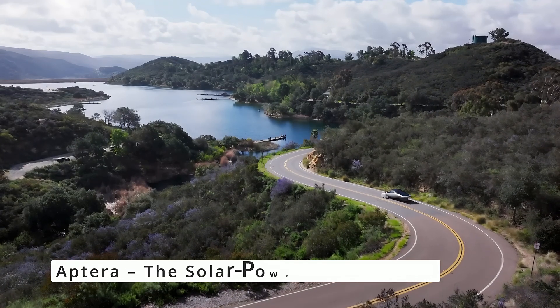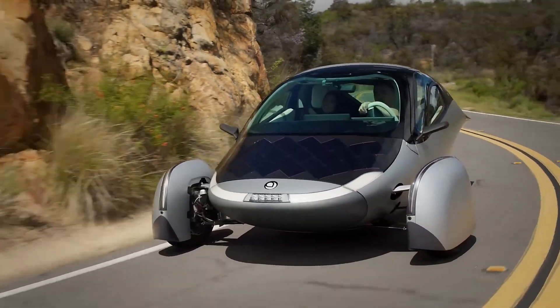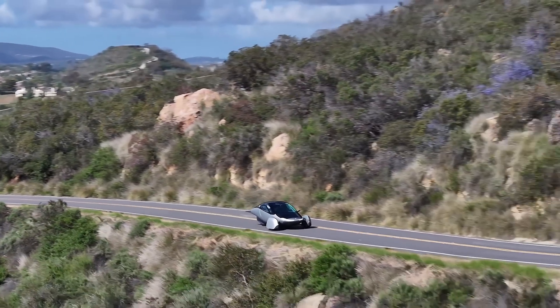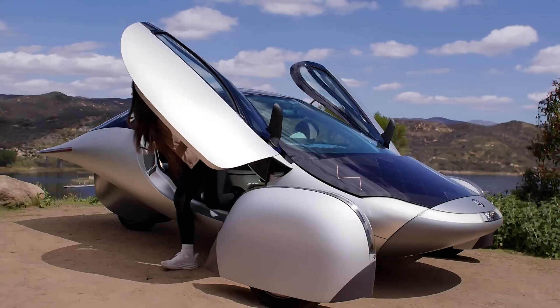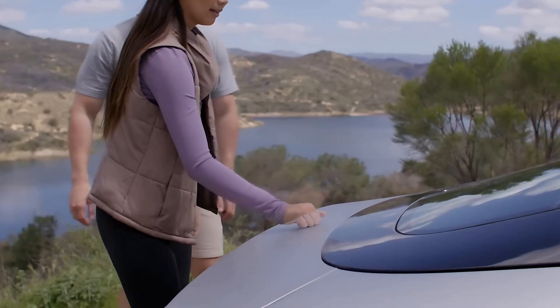Imagine driving a car that never needs fuel. Aptera is making that a reality. This solar-powered vehicle is aerodynamic, ultra-efficient, and can travel up to 1,000 miles on a single charge. With its futuristic design and groundbreaking solar panels, Aptera redefines what it means to be eco-friendly and energy independent.